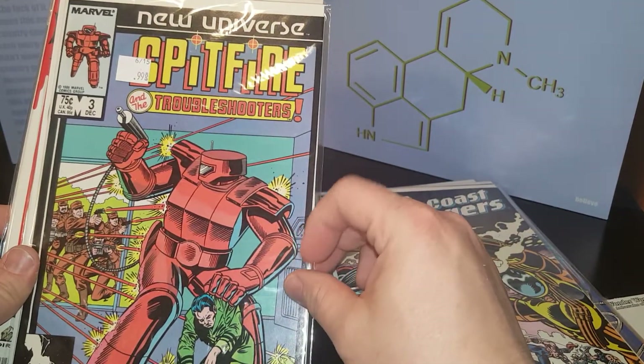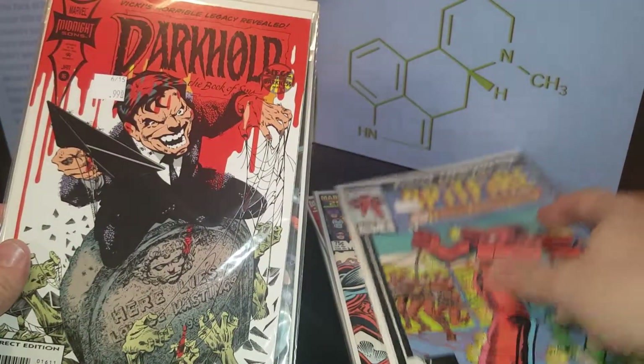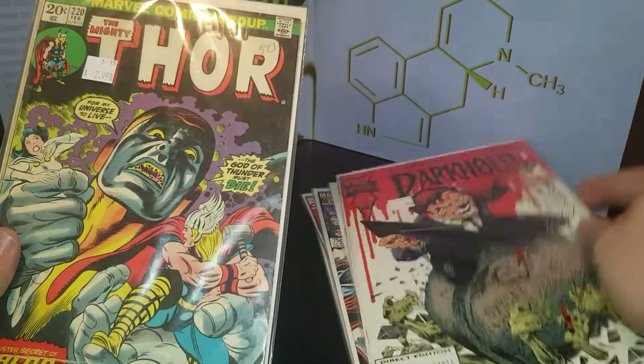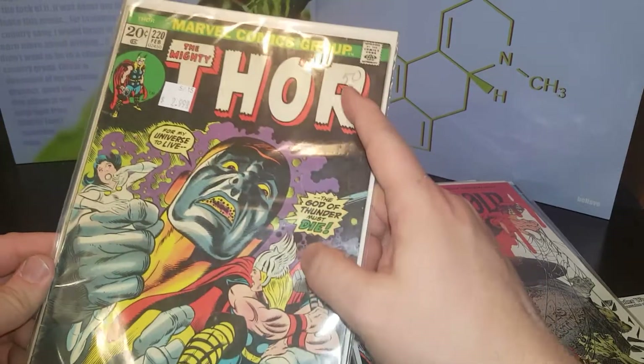Spitfire, New Universe — I've never heard of Spitfire Troubleshooter. Darkhold — that's weird looking, I've never seen that, '93. And another Thor, that one's cool.